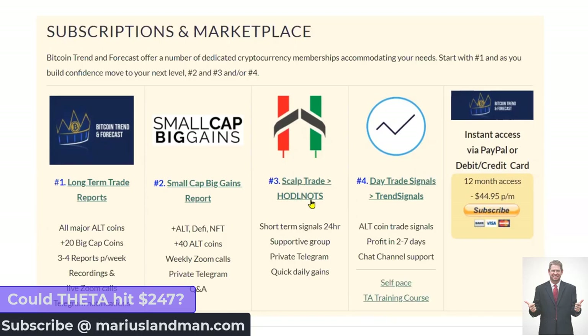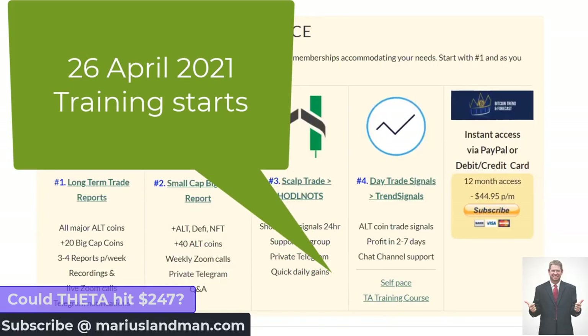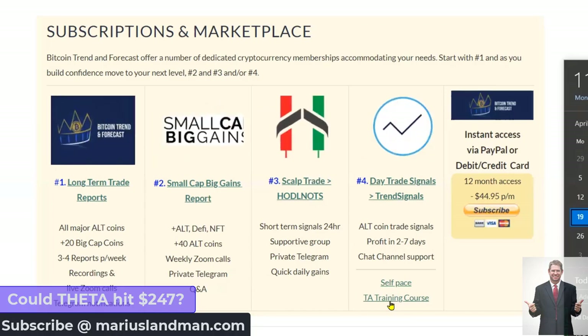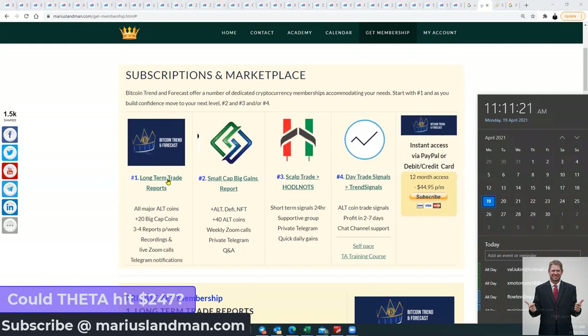You can also get into Sculpt Trading with Harald Nuts — they do amazing training. There's training happening next week Monday. You can also get the day trade signals from Alex and Joe, and you can do the self-paced training. No need to book into live training for day trading — you simply click, pay, watch at your own time, and you have access to those training videos. Whether you choose long-term, small-caps, Sculpt Trading, or Day Trading, get what suits you.